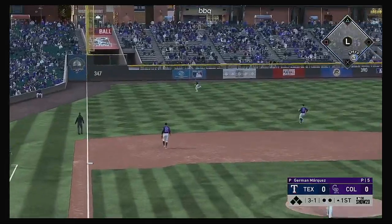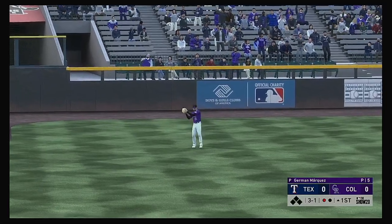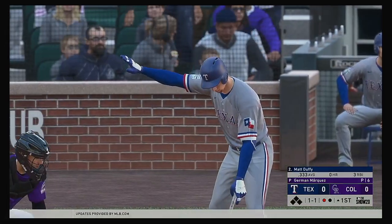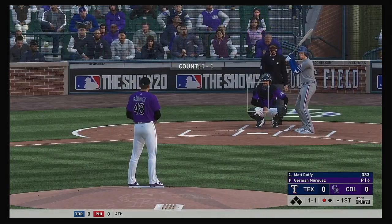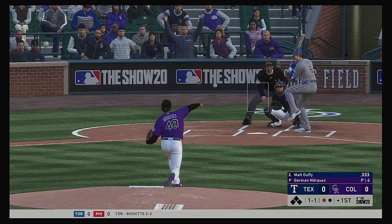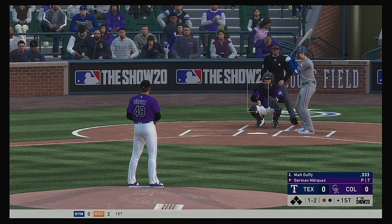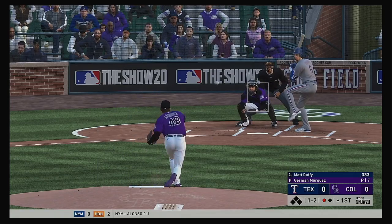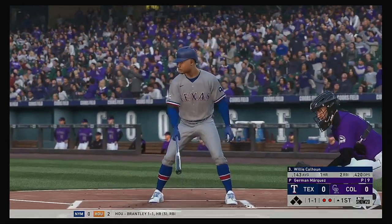Pulled high in the air out to left field. Waiting on it is Dahl. One out. So next to the plate for Texas, Matt Duffy — he's definitely off to a fast start in the early part of the season. The 1-1. There's a swing and a ball lifted to left, but back in the seats out of play. It's 1-2. Got him swinging — chased it well out of the zone. And there are two gone.